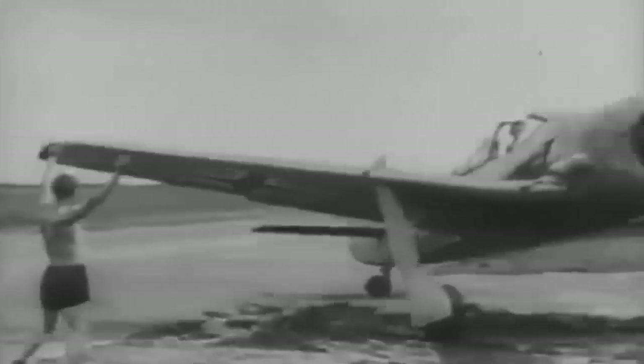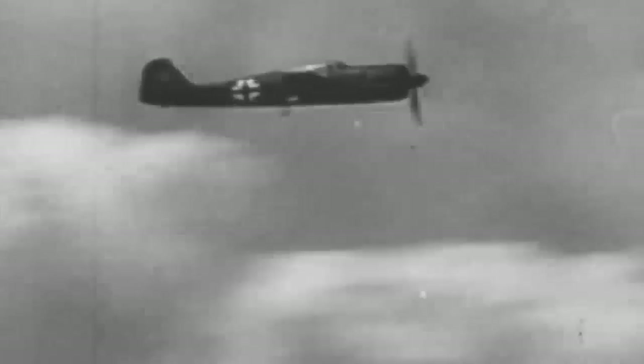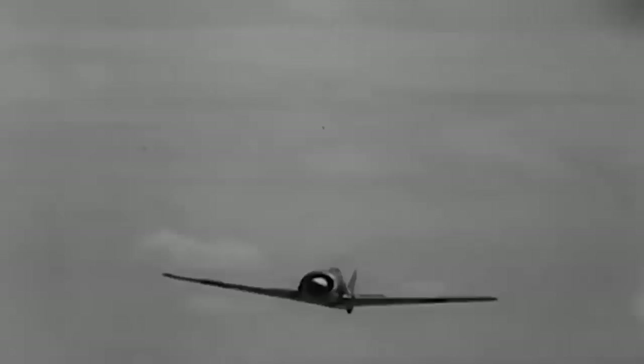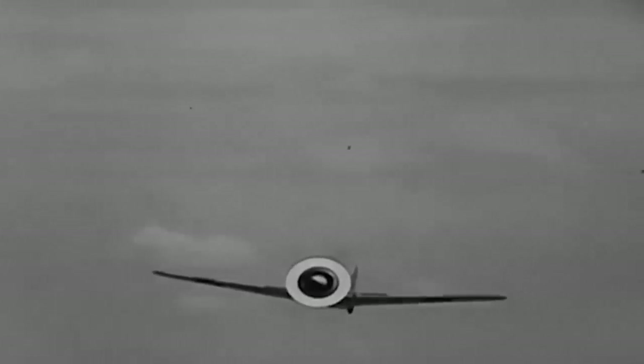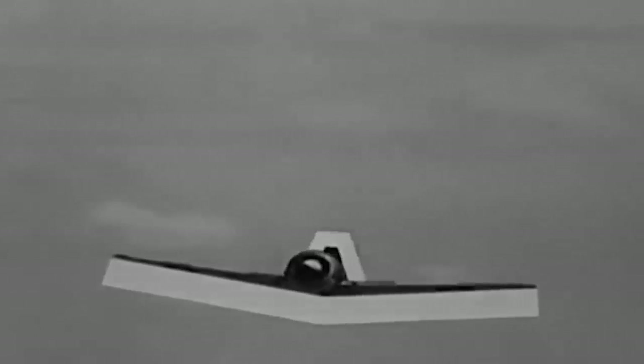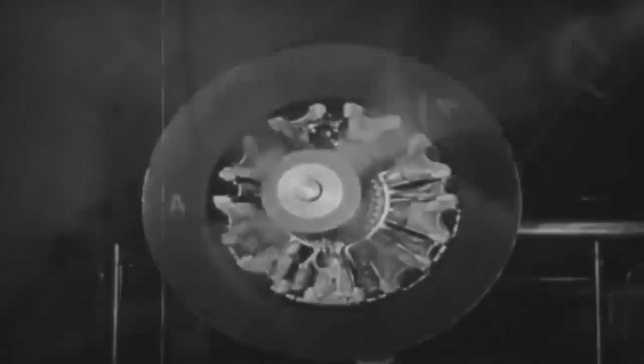The Focke-Wulf 190 was meant to operate from ill-prepared front-line airfields, to be flown and maintained by soldiers with little training, and to withstand a decent amount of battle damage. This was the inspiration for the Focke-Wulf 190, which was designed to be a cavalry horse rather than a racer. Tank's first audacious choice was to place a radial engine on a land-based fighter, disregarding European engineers' worries that the massive frontal area would cause excessive drag.